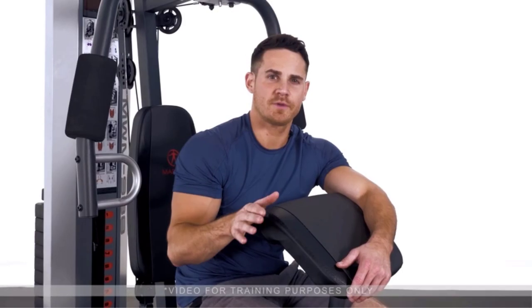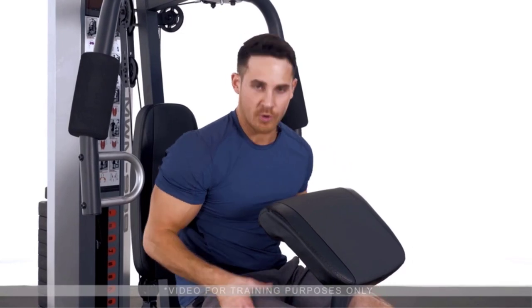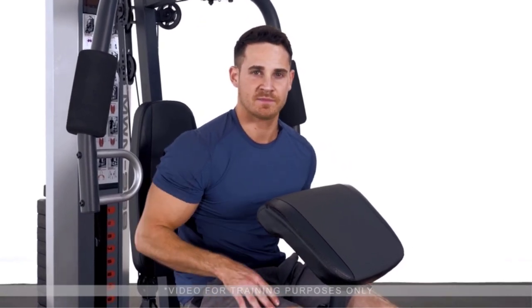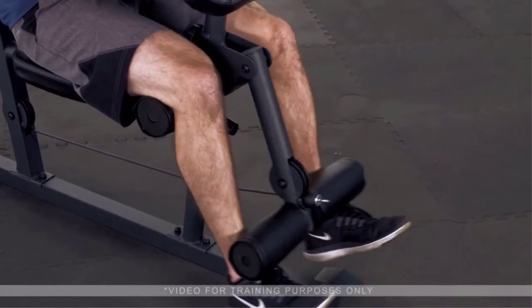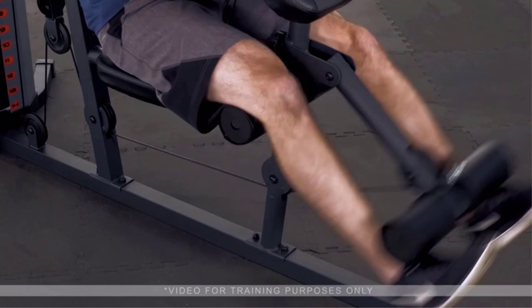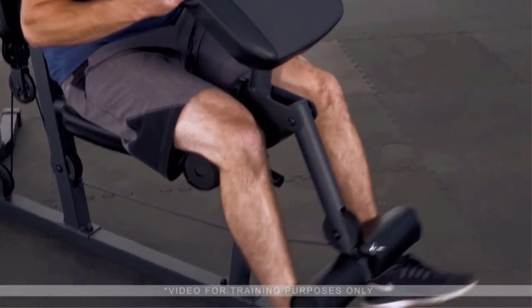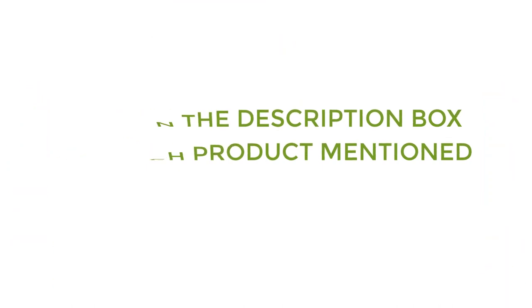There are many products available to choose from — best home gyms under $500 — each with different characteristics, benefits, and prices. To help you make a perfect decision, I did deep research, read tons of reviews, and compiled a list of the best home gyms under $500 from reputable brands. After much research, I found these products very helpful for people like you. If you want to know about the price and other information, be sure to check the description. So without any further delay, let's jump into the video.